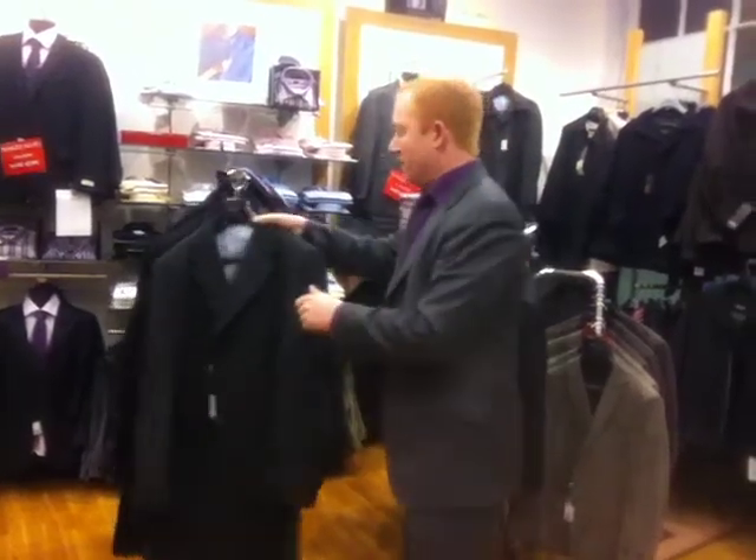Good evening everybody. Today we're going to have a look at some overcoats that we have in stock. It's freezing cold outside and it is going to get colder in the next couple of days. So there's nothing like a good overcoat to put over that suit and keep you warm. Some of these can be worn casually as well.